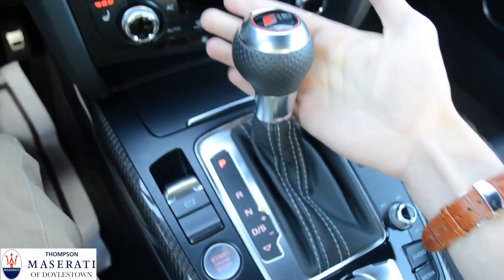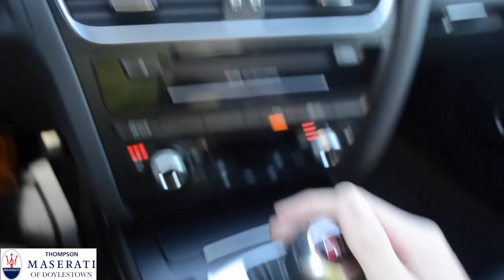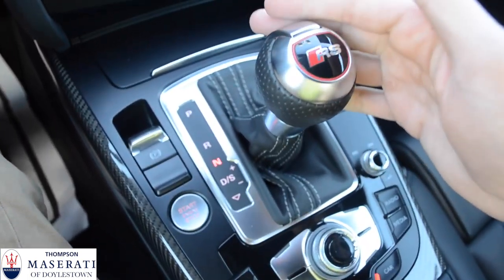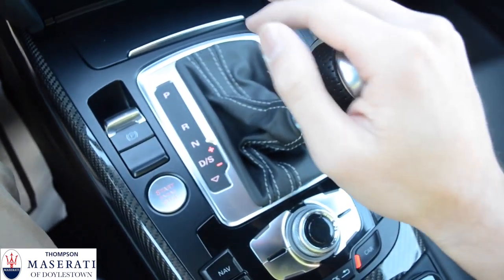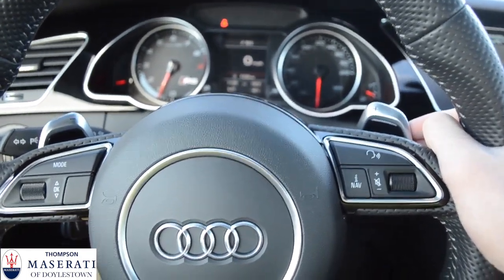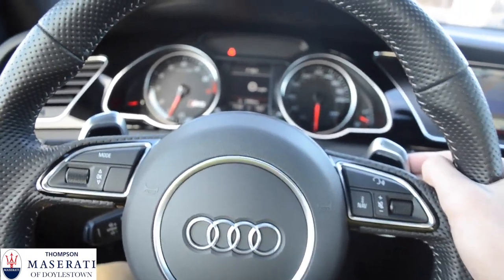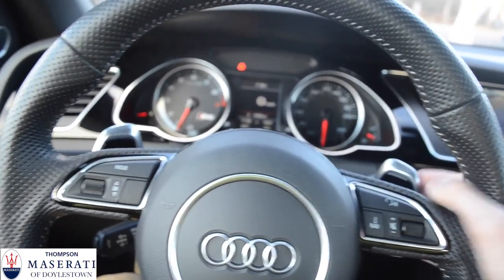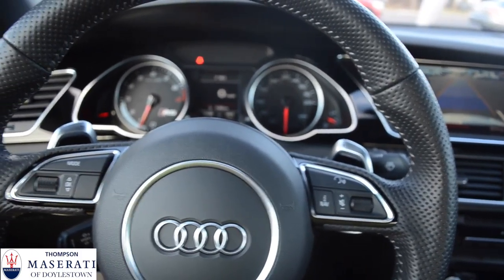Right here is the shifter. You can leave it in park, put it in reverse, and you'll have the backup camera showing up with the sensor. Neutral, drive, move it over to sport, and you can shift using the paddles or with the shifter itself. The paddles are really great in this car — they're very tactile and feel great. This is a dual-clutch transmission. This thing shifts like lightning with Audi's S-tronic transmission. It shifts like a beast.